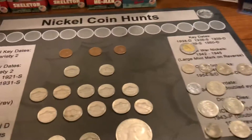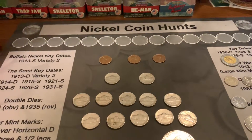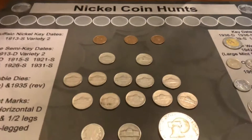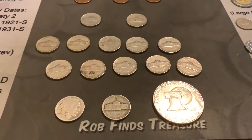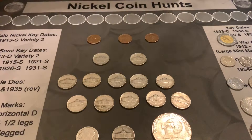Well that'll do it for this week, guys. Please remember to subscribe, like, and comment. Let me know what your favorite coins are — those are three of mine. Thanks for watching.